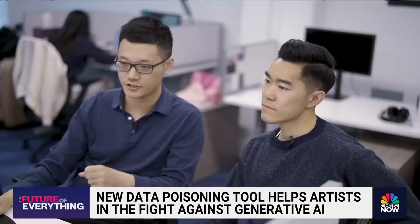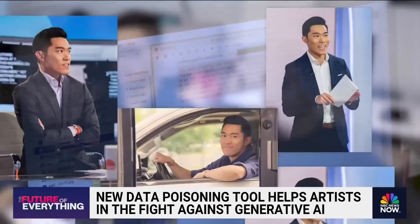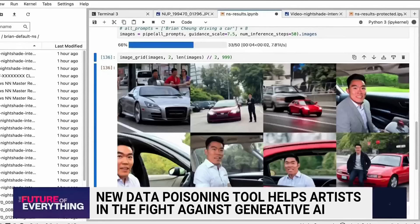Sean Chan shows us how things normally look in a popular model like Stable Diffusion XL. In this case, we asked the model to generate me using a sample of 30 images we provided. The result's not terrible — these are pretty good. I mean, I have some of these suits, so that's... I would say that's like an 80%. Yeah, 80% for sure. Close.